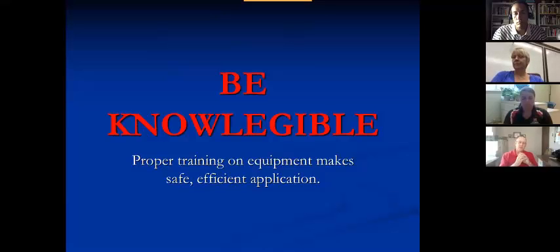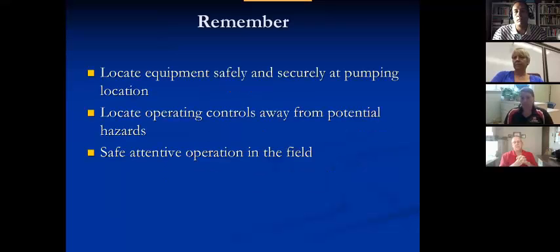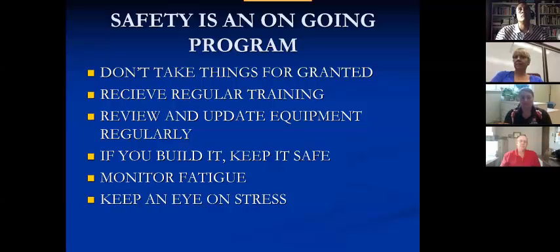We need to be knowledgeable. We have to receive proper training on the equipment, and we need to do it in a safe and efficient manner. Remember: locate equipment safely and securely at the pumping location. Locate the operating controls away from potential hazards. Pay particular attention to the operation in the field and make sure that you're doing it safely. Make sure you have adequate breaks. Safety is an ongoing program — don't take things for granted. Receive regular training. Review and update equipment regularly. If you build it, keep it safe. Monitor fatigue and keep an eye on stress.